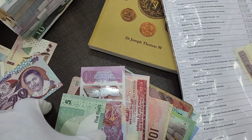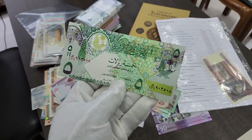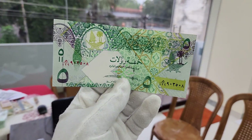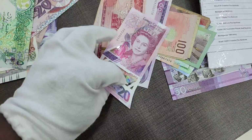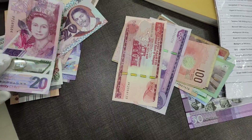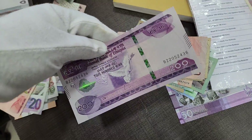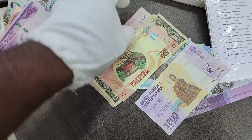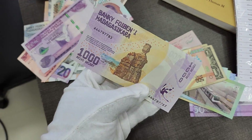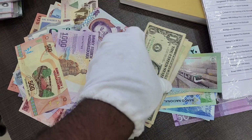We have some Qatar banknotes — lovely, vibrant banknotes of Qatar. You can see the fine details. Then some Eastern Caribbean banknotes, Ethiopian 200 birr, and the Madagascar ariary banknotes — one thousand ariary and five hundred ariary.